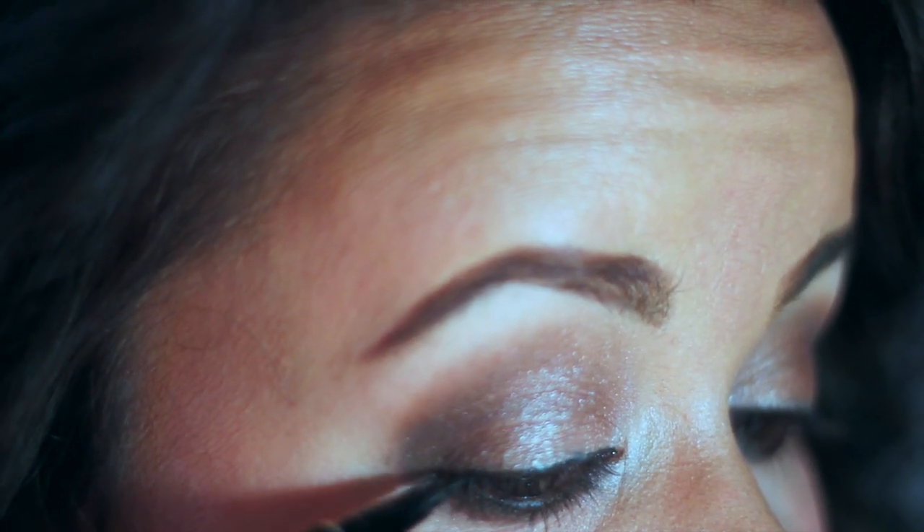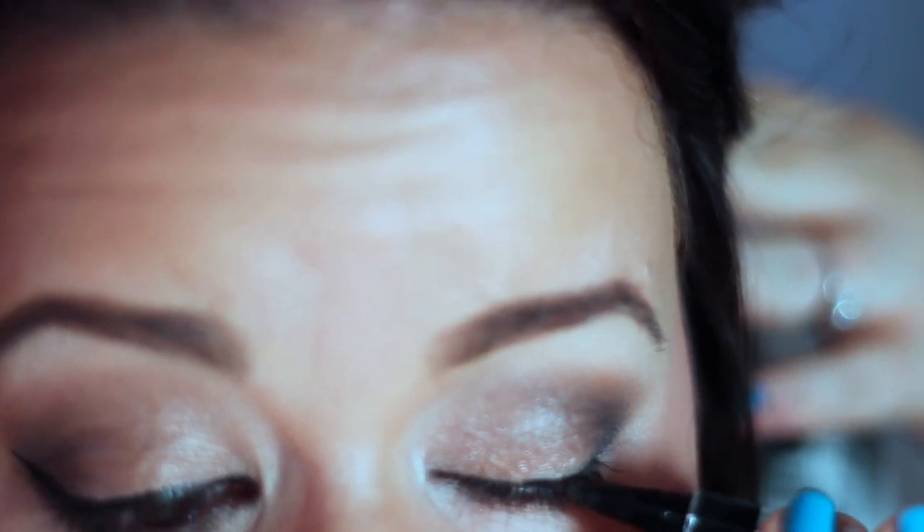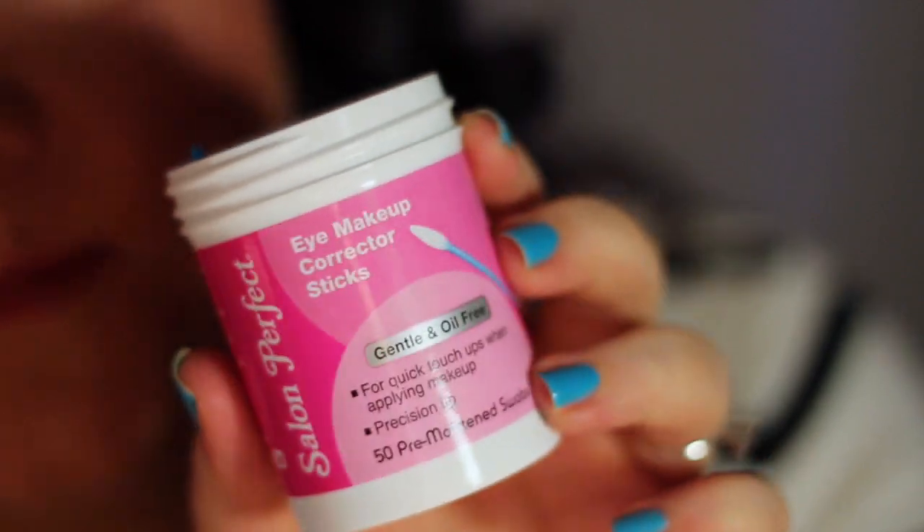It is very hard to record your eyeliner, especially since I'm not used to doing this and staying in frame, but I'm going to attempt it. Today I'm using the Physicians Formula Eye Booster Pen. This is very hard to film! Cleaning up any messes with my Salon Perfect Eye Makeup Corrector Sticks - they let you really get in there and fix any problems.